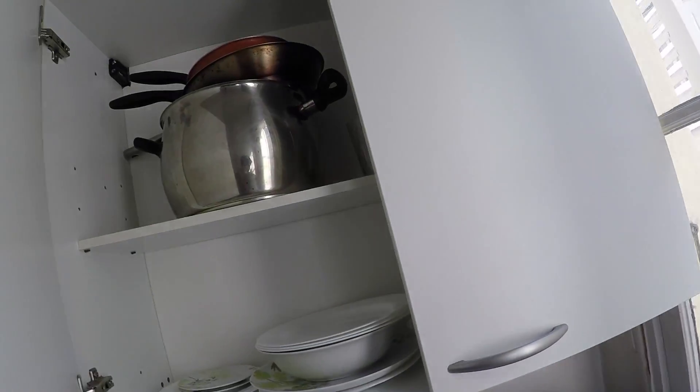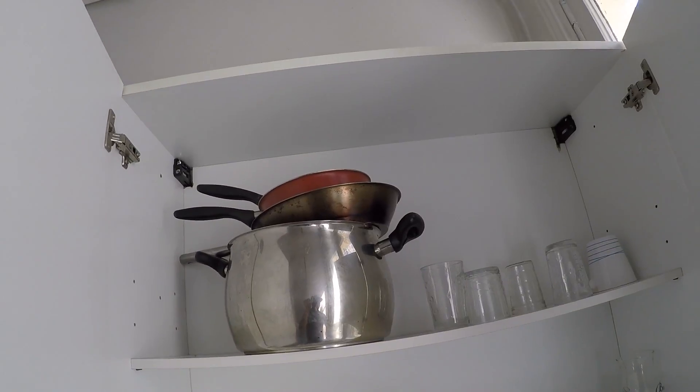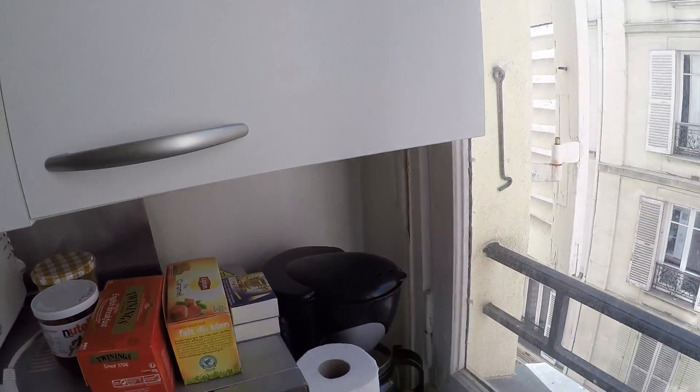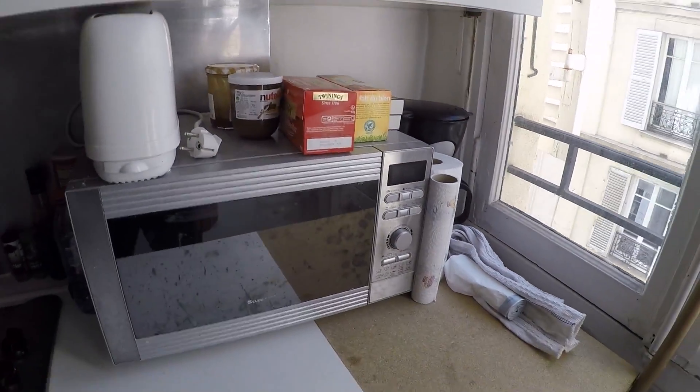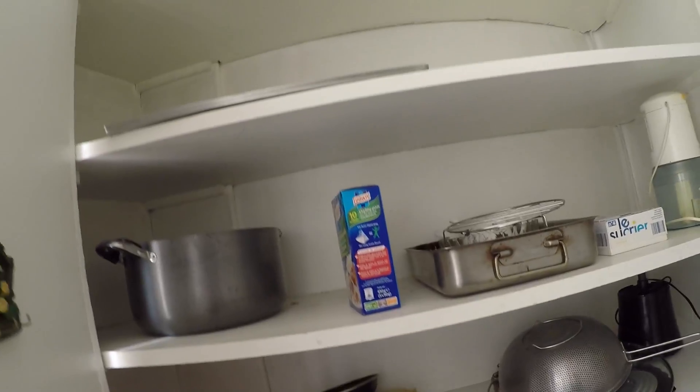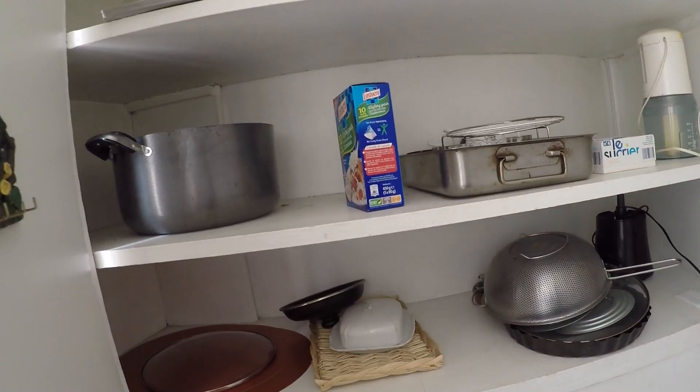There's a lot of storage here with saucepans, frying pans, mugs, glasses, plates and all sorts. There's a bread toaster, a coffee maker. I mentioned the washing machine earlier. And this cupboard has most of the trays and everything concerning the kitchen.